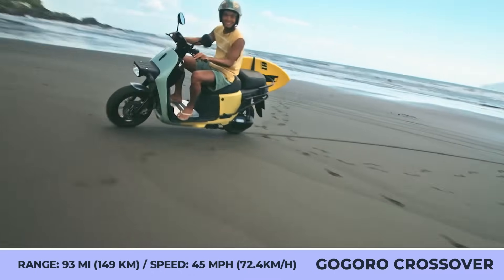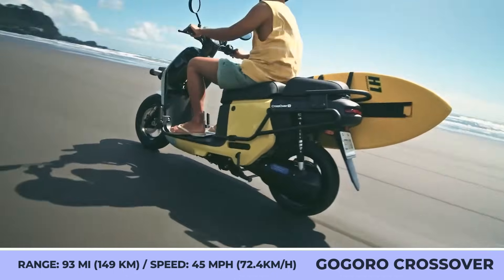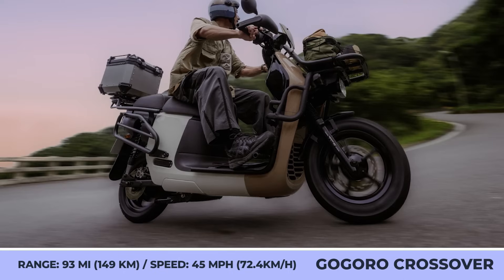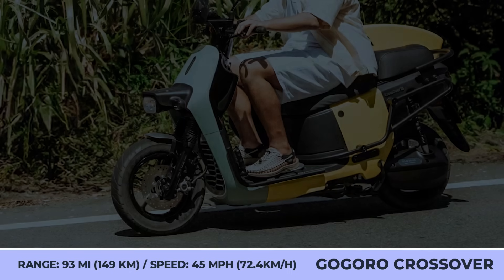Moreover, if you decide to go on an overland adventure, the scooter has 18 liters of trunk space, 26 mounting points for your gear, and ultra-bright full-time LED headlights. The scooter will be offered in two performance variations: Crossover and Crossover S.